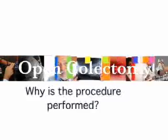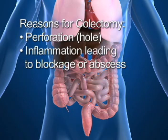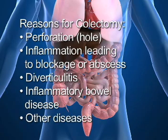Why is this procedure performed? In general, colectomies are performed to remove a portion of the colon that is not healthy. There may be cancer in that portion, or it may have a perforation or hole, or inflammation leading to blockage or abscess. The causes can be due to diverticulitis, inflammatory bowel disease, or other less common disease processes.